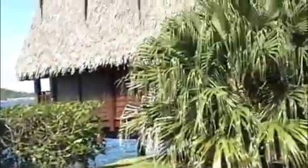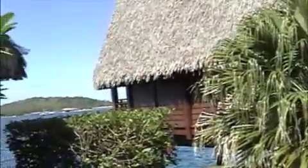Top Dive Resort Bora Bora. We just got to the Top Dive Resort on Bora Bora. We saw the bungalows from the ocean side, and ours is the middle one, number two.